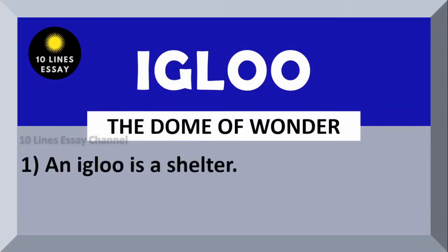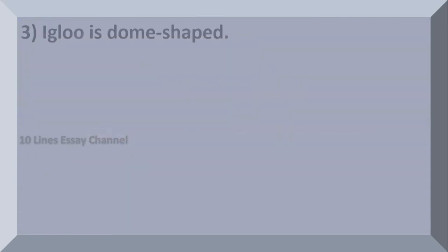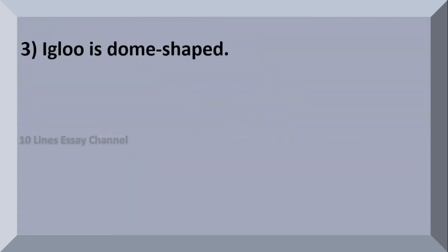An igloo is a shelter made from blocks of snow. Igloos are dome-shaped.